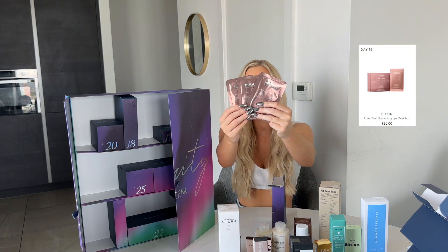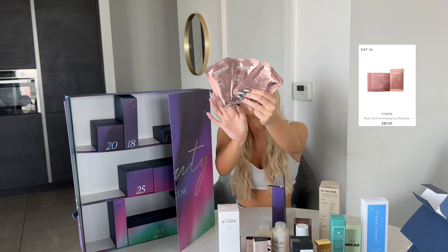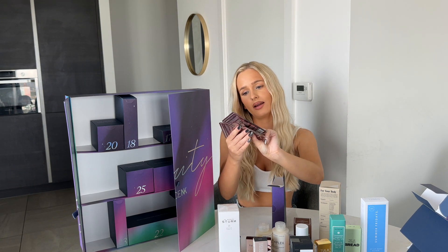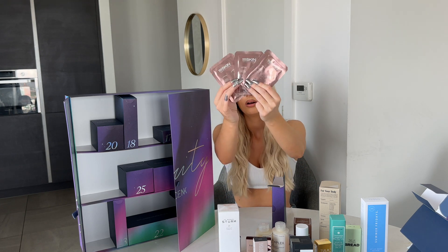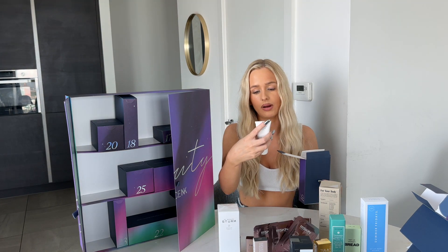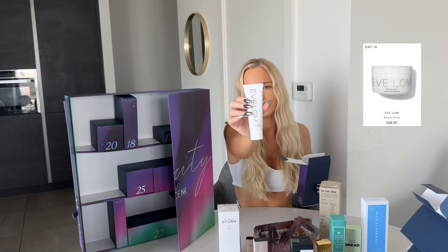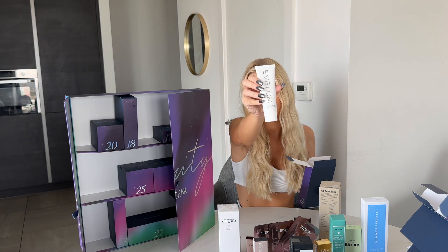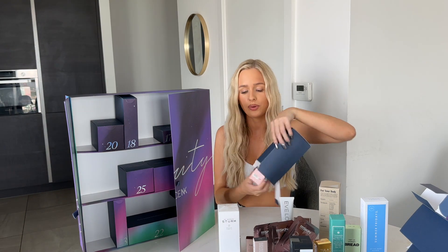Door sixteen — I went to buy these and they were £80 for a pack! They're 111Skin eye masks, such a premium mask. There's also an Everlong Rescue Mask — after cleansing, apply over entire face, so that's a face mask. That's two products so far from door sixteen.